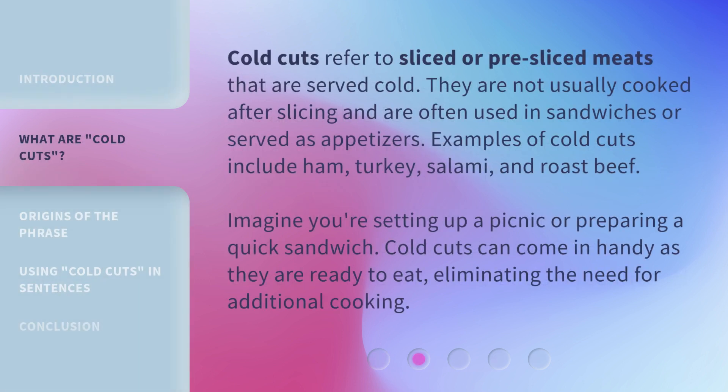Cold cuts refer to sliced or pre-sliced meats that are served cold. They are not usually cooked after slicing and are often used in sandwiches or served as appetizers. Examples of cold cuts include ham, turkey, salami, and roast beef. Imagine you're setting up a picnic or preparing a quick sandwich — cold cuts can come in handy as they are ready to eat.